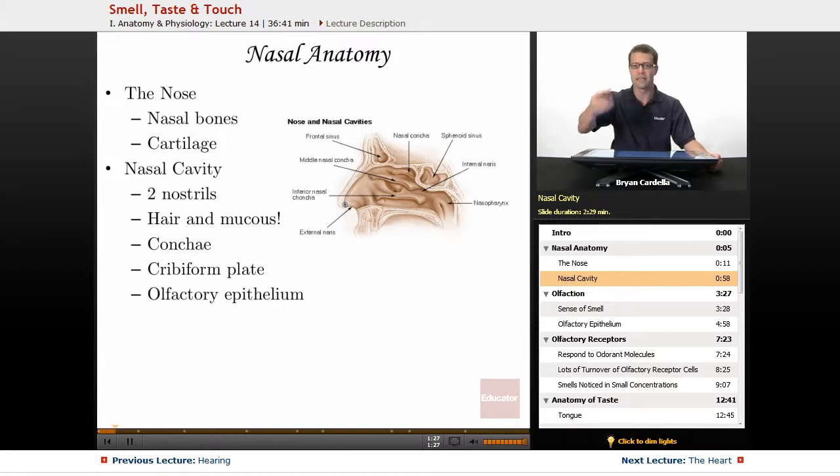Mucus is constantly being produced in the nasal conchae, even when you're not sick. It actually warms the air you're inhaling and catches microorganisms — bacteria, viruses, etc. When you're sick, you produce additional mucus. And even when we're not sneezing it out, you're producing it and actually tend to swallow it, because the nasal cavity connects to the pharynx — the throat. Every time you swallow, there's a little bit of that nasal mucus that drifts back down your esophagus. It sounds disgusting, but it's part of the human body.